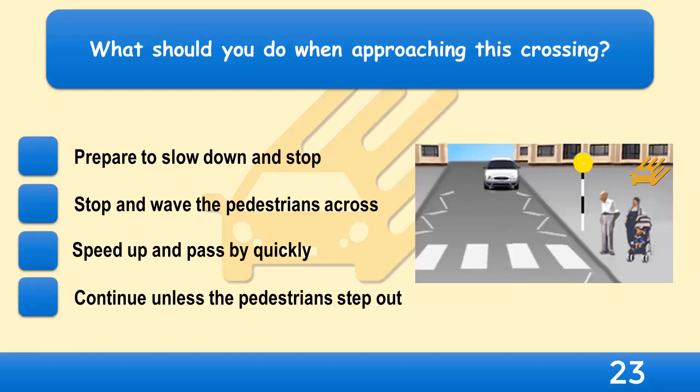What should you do when approaching this crossing? Prepare to slow down and stop, stop and wave the pedestrians across, speed up and pass by quickly, or continue unless the pedestrians step out?